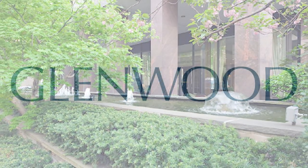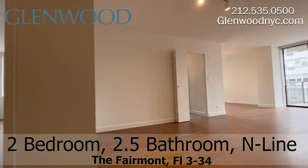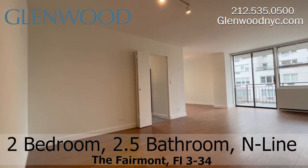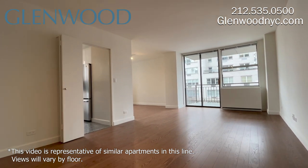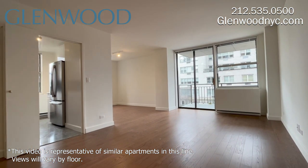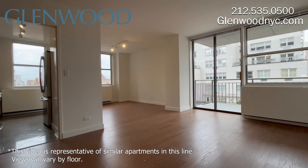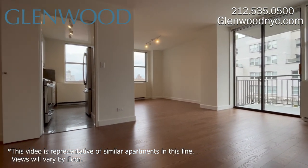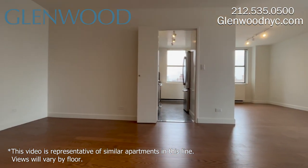Welcome to the Fairmont, a Glenwood property. This is a two-bedroom, two-and-a-half-bathroom home on the N-line on Manhattan's Upper East Side. This great corner home offers dual exposure. It has a spacious balcony and a large living room with separate dining, which is easily convertible to a third bedroom or home office.